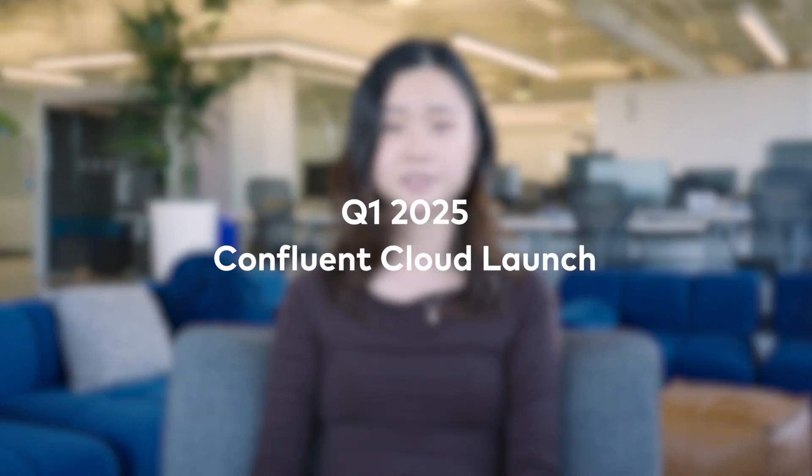Hey everyone, I'm Hannah from Confluent coming to you live from Current, our data streaming event. Today I'm here to fill you in on the latest features in our Q1 2025 Confluent Cloud launch.